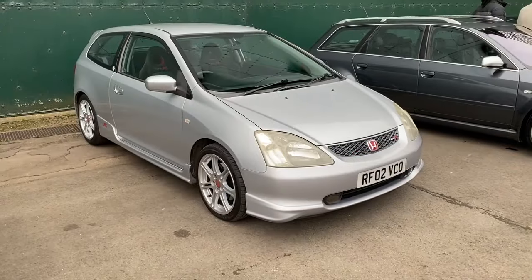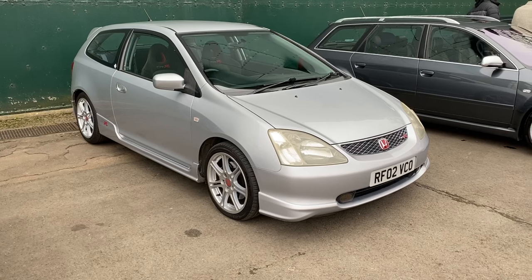Outside the hangar at Vista there's also quite a lot of other cars in the overflow parking - couldn't quite fit in the hangar. Let's take a look around those and check out what they've got to offer.